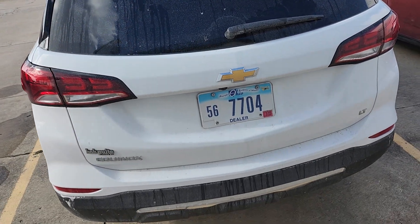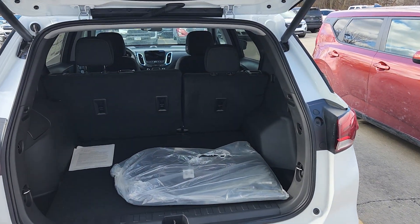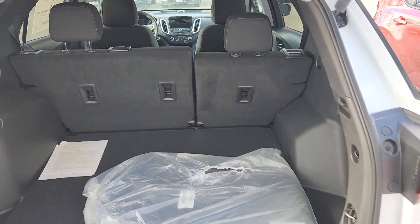You also get remote start and heated seats. Of course, you're going to have a power liftgate on this bad boy. I think it was 67 cubic feet of storage space in the back here, if I remember correctly from the signage.